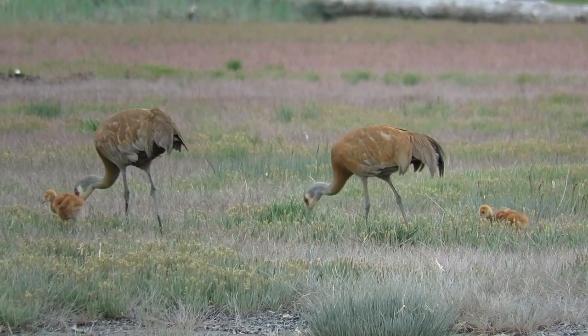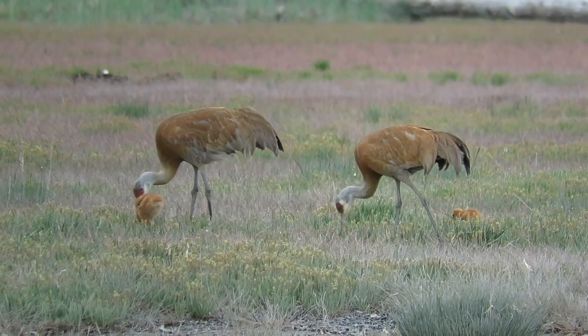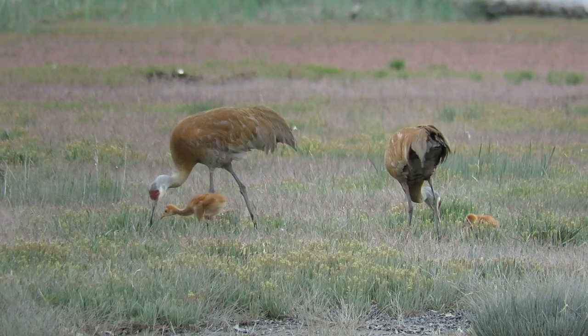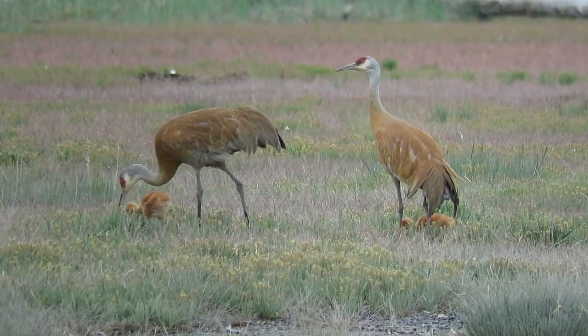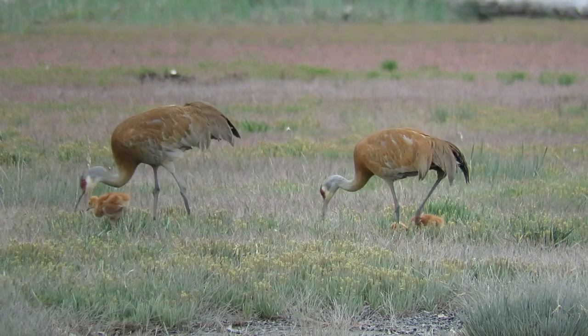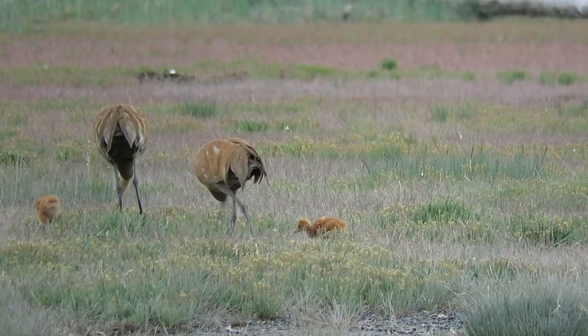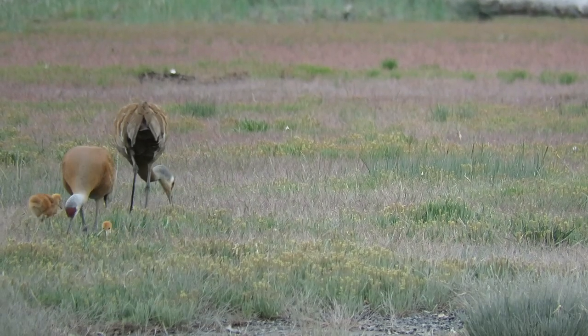Because nearly all visitors respect nesting season by staying on the boardwalk and keeping their dogs on leashes, the cranes have become accustomed to our presence. They forage, feed, rest, preen, and perform most functions of their daily lives where we can watch with ease.